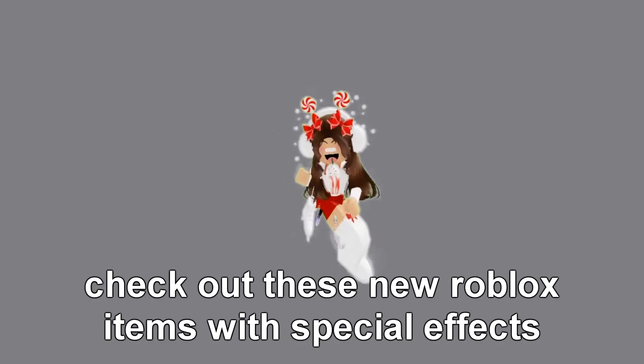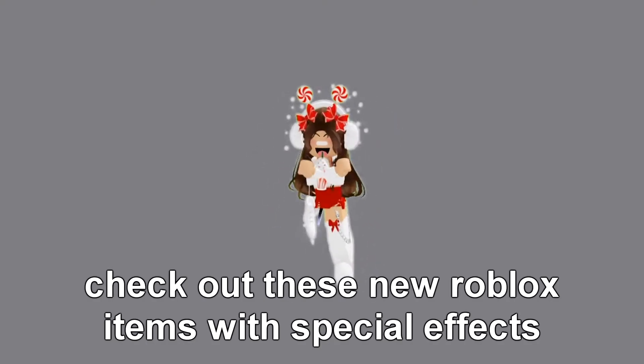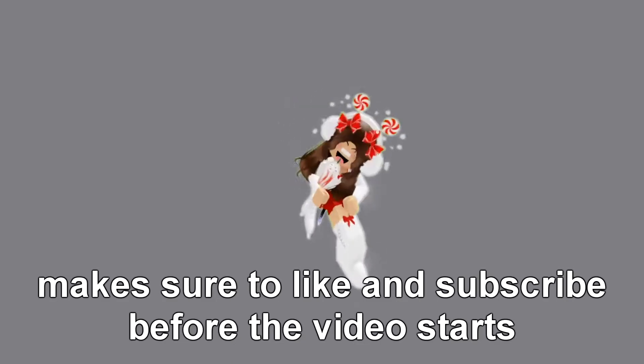Check out these new Roblox items I found with special effects. Make sure to like and subscribe before the video starts.